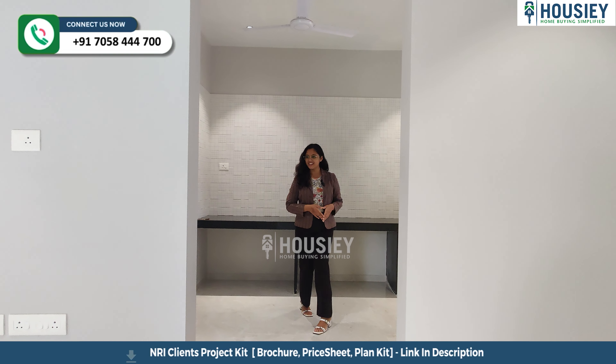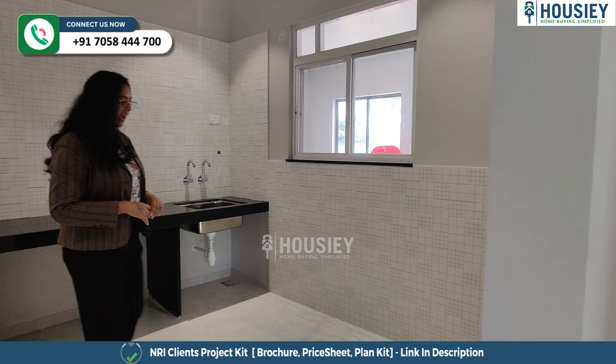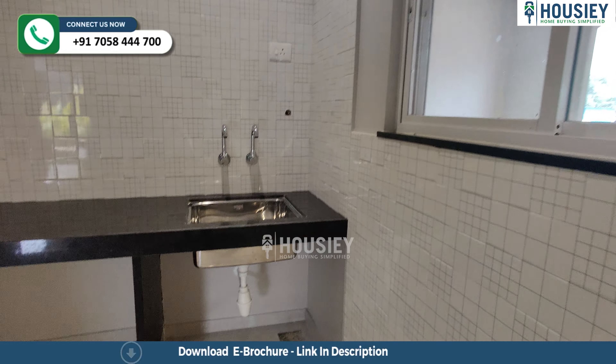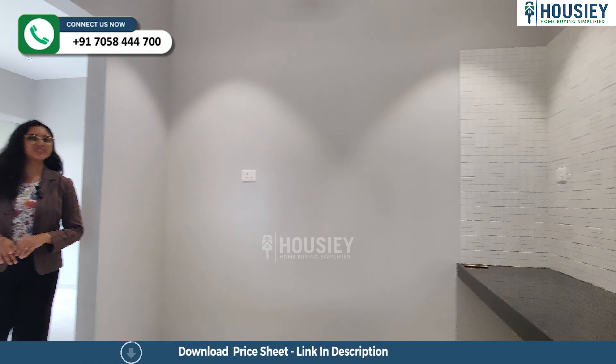So this is your kitchen area. You have a straight fitted granite platform with a sink and a dry balcony enclosed. You can find a window in the dry balcony, and tile dado to avoid water spillage.